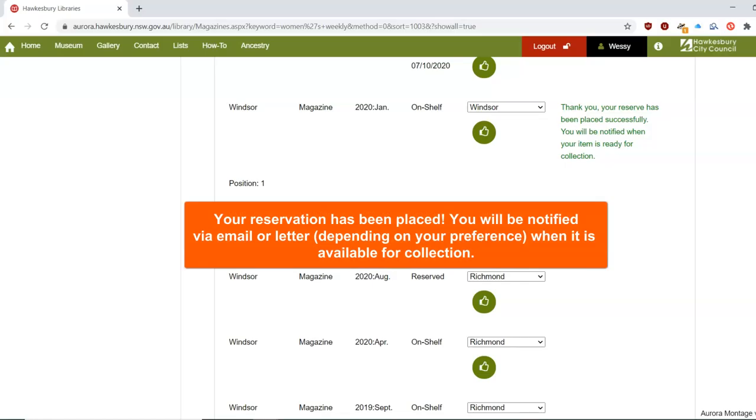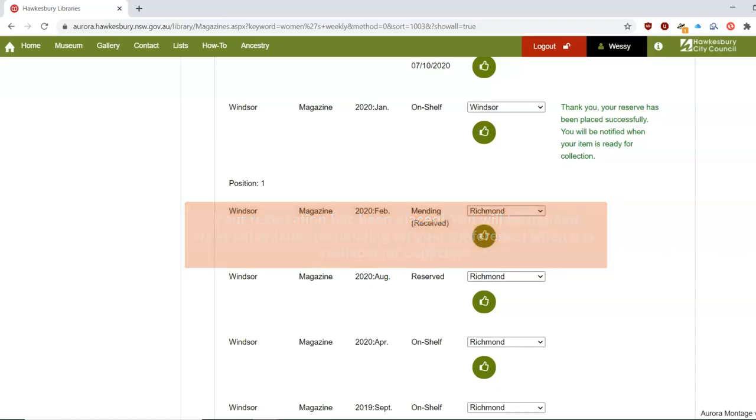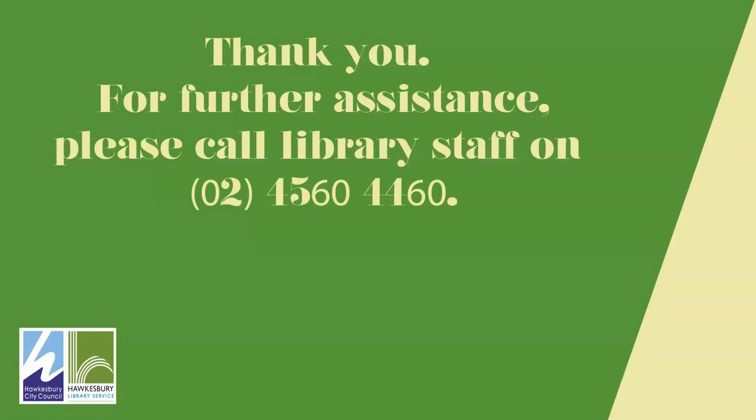Your reservation has been placed. You will be notified via email or letter, depending on your preference, when it is available to be collected. For further assistance, please call library staff on 4560 4460.